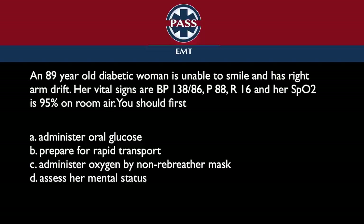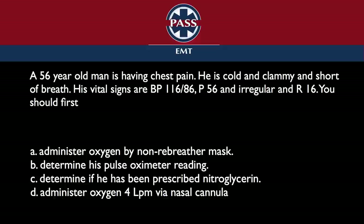Question number five and the last one. A 56-year-old man is having chest pain. He is cold and clammy and short of breath. His vital signs are blood pressure 116 on 86, pulse of 56 and irregular, respirations 16. You should first: administer oxygen by non-rebreather mask, determine his pulse oximeter reading, determine if he has been prescribed nitroglycerin, or administer oxygen 4 liters per minute by nasal cannula.